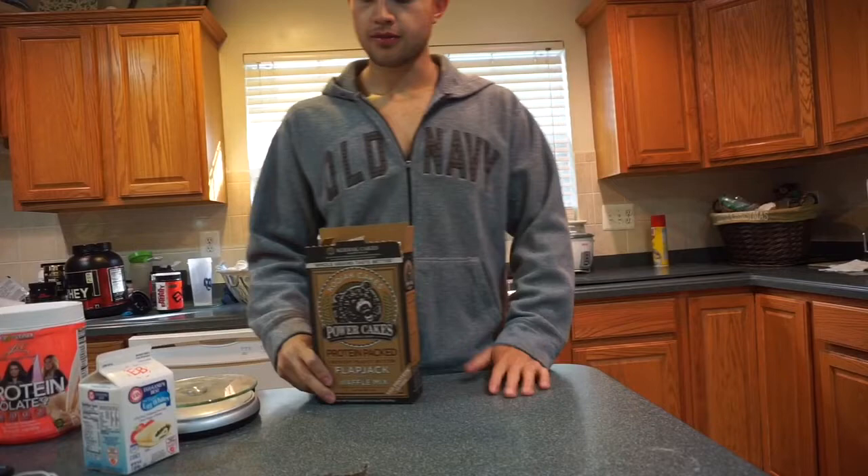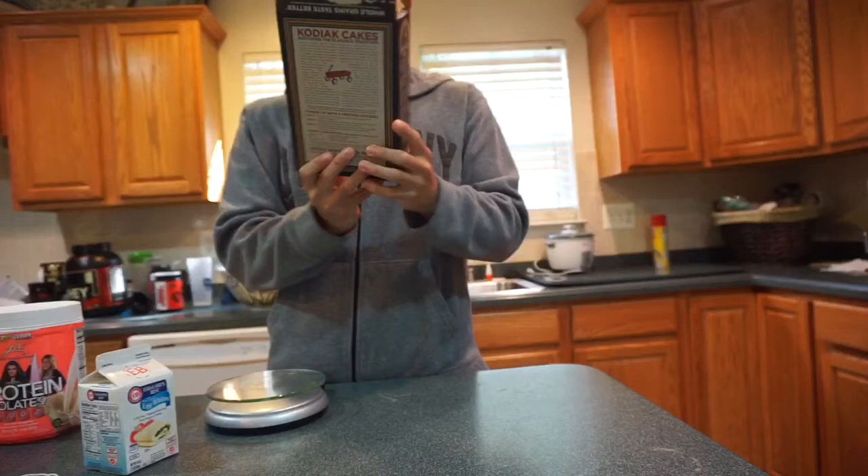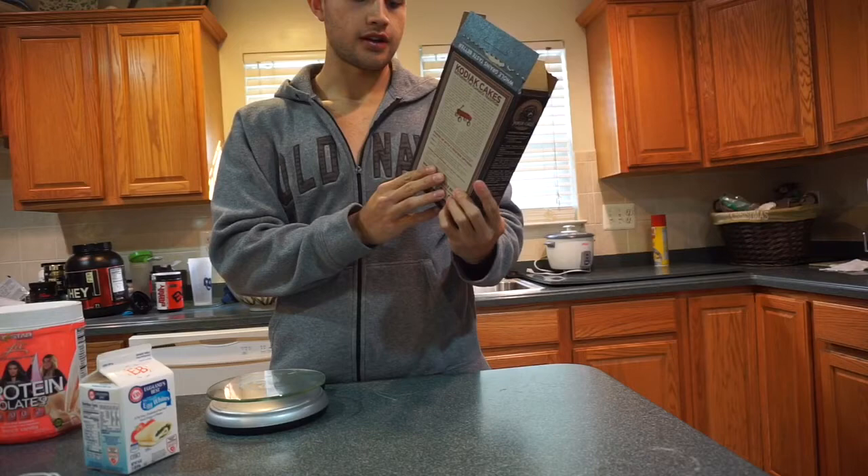Alright guys, what's up? I'm about to show you how to make some protein pancakes that I just learned how to make. I bought these Kodiak Power Cakes — it's perfect for the morning on my low-carb days. So I have 6 grams of fat, 27 grams of carbs, and 14 grams of protein.